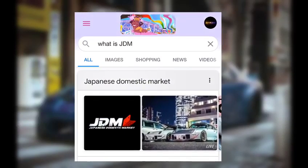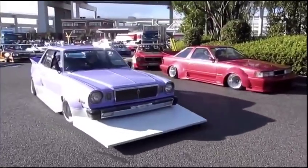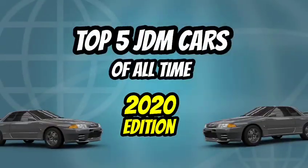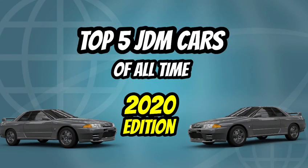JDM stands for Japanese domestic market and can be seen in movies such as Fast and Furious Tokyo Drift. They hold many car shows across the world and are known for their massive fan following, which accumulates millions of views across all platforms. Today we're going through the top five JDM cars of all time.